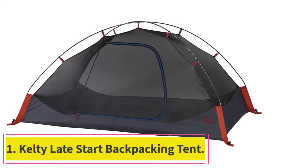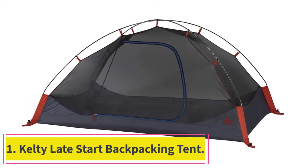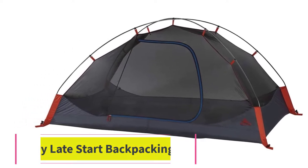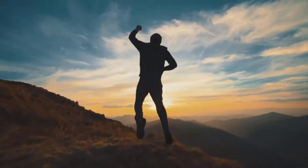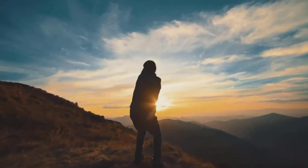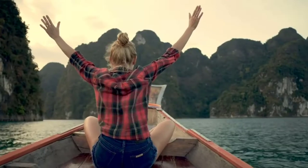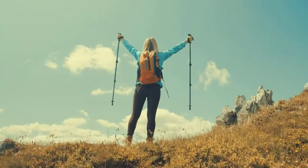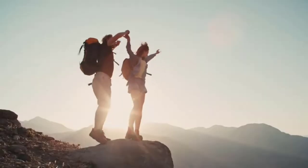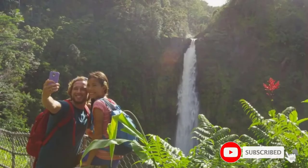Starting at number 1: the Kelty Late Start Backpacking Tent. We are going to include a 2019 model even though we are in 2022. We will update this when a newer model comes out or when this one is sold out. But we had to include it because of the overall ratings by other users, and to warn you about what other websites aren't telling you.